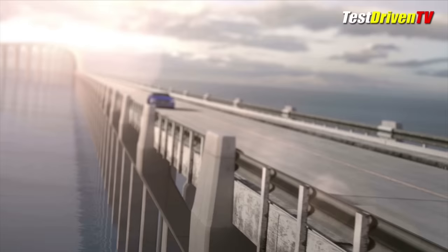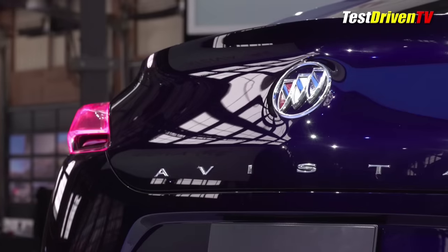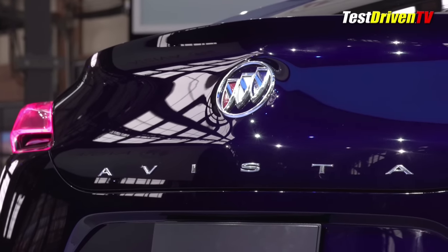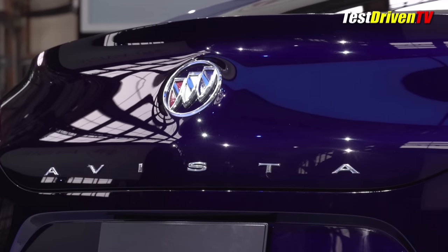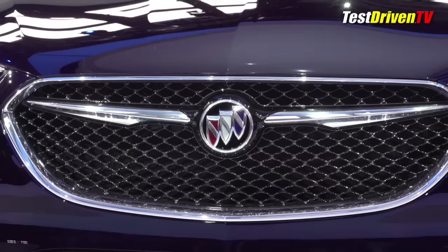With a 110-inch wheelbase and 63-inch track, it falls right in line with the platform architecture that underpins the Chevrolet Camaro and the Cadillac ATS. Think about that for a moment, and imagine Lincoln having the guts to build a muscle car on top of the Mustang platform.